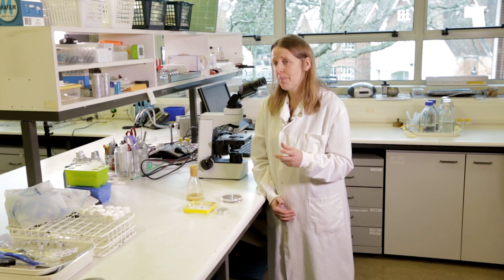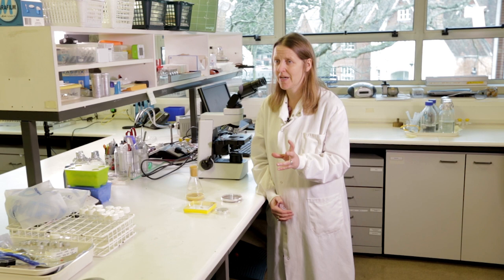We can produce enough spores here for the trials, and then we can have a more realistic environment. It's at that point that ag tech companies should become really excited, because if we've got to that stage then we think we've got something promising — a potential new product.